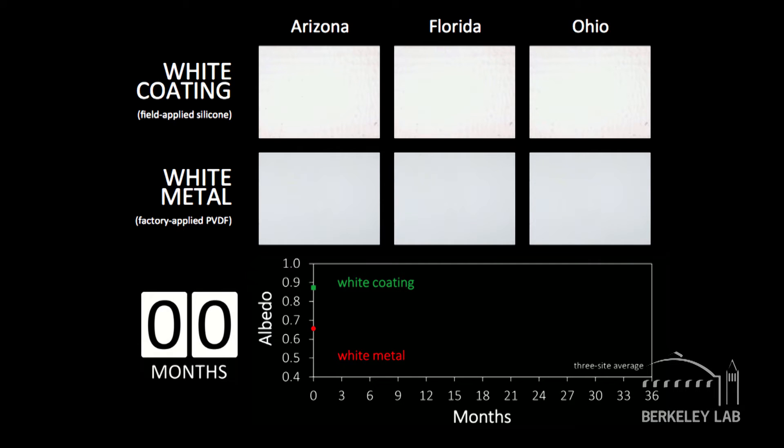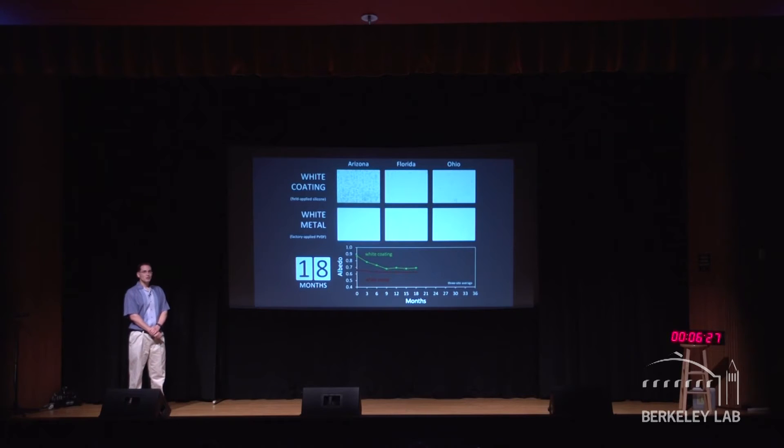This shows you what happens over the course of three years. I have two different types of white roofing: one is a field-applied coating, which is sprayed onto an existing roof, and the other is a white metal roof coated in the factory with something that tends to stay pretty clean. We have pictures taken every three months for three years at each of the three sites. We can see that the reflectance of the field-applied coating is dropping more than the reflectance of the white painted metal. You'd like materials that behave more like that white painted metal.